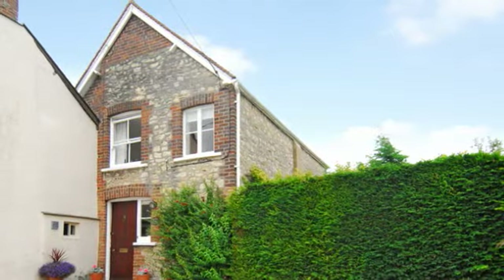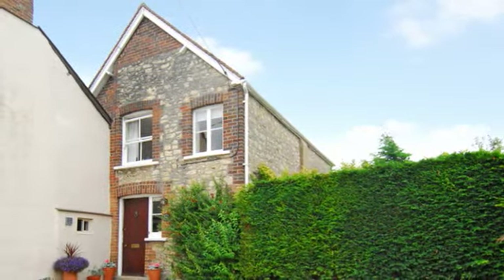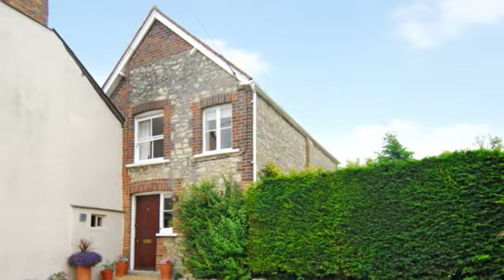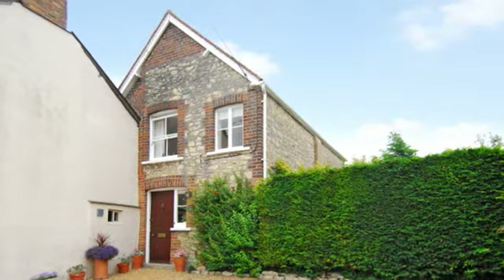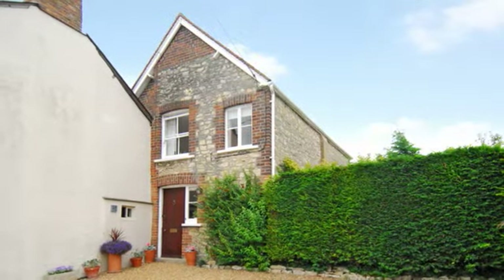Dyson House, a period cottage with a large garden, is set amongst a mixture of mainly period properties in this most desirable of villages. The accommodation is well presented and there is also the potential to create further living space with a large detached outbuilding, ideal as a studio, home office or annex facility.